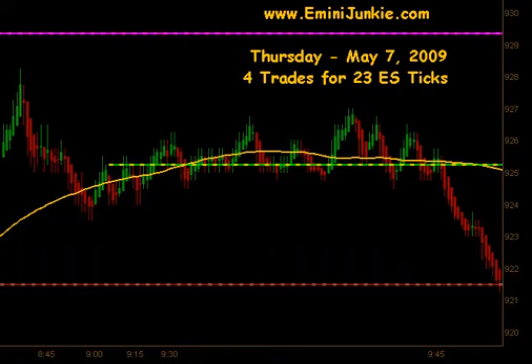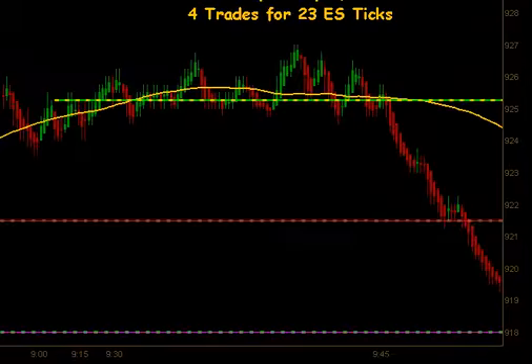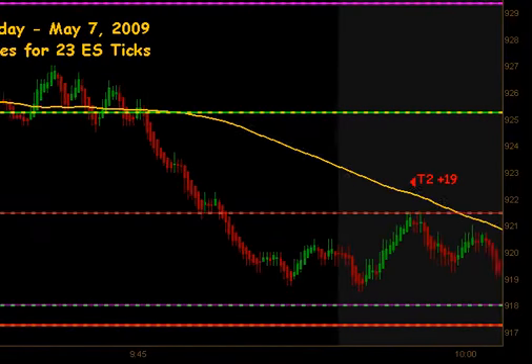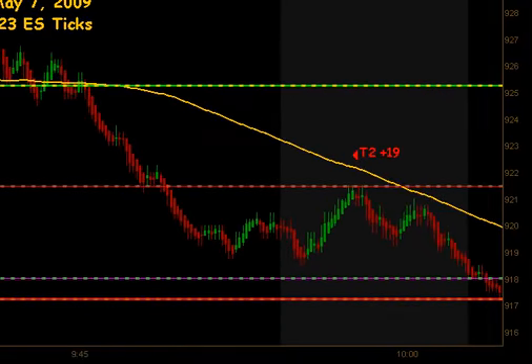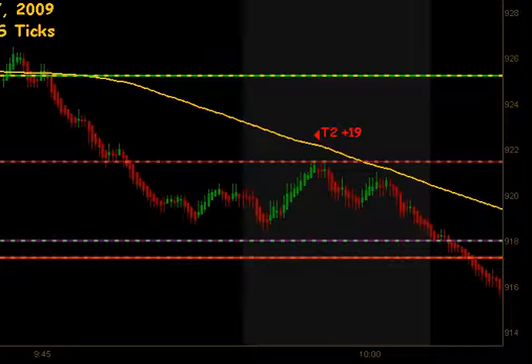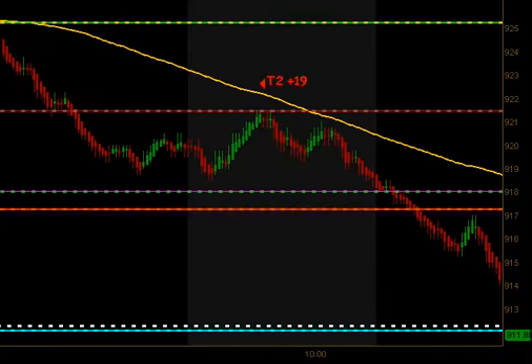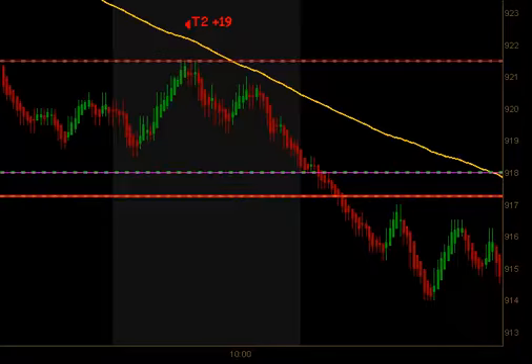We opened up this morning around 925 and basically just traded sideways along our opening price until about 945, at which time we broke down. On that breakdown we started moving down and filled our half gap — that was a fast extension move. We pulled back to the bottom side of that half gap and got an opportunity to get short, and that was a large swing that produced targets 1 and 2 for 19 ticks.